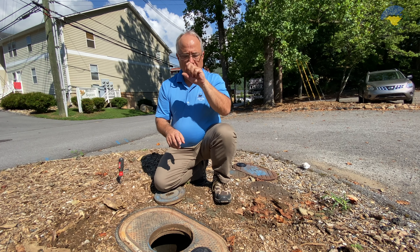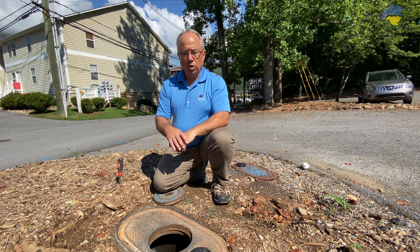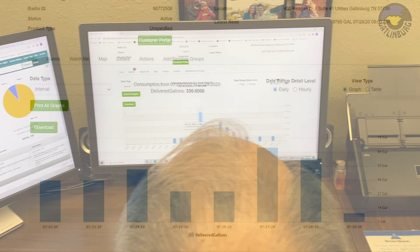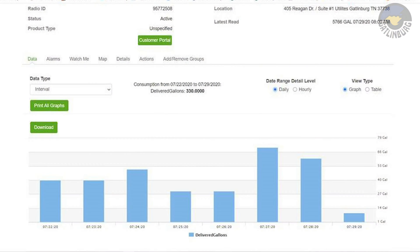One more thing — we will be making available a customer portal in a few weeks. We hope to roll this out in September or October. We'll let you know about this where you can actually dial into your customer app and obtain your own meter readings, get information about your own water meter to help you with your water usage. That is an overview of our brand new water meters in the City of Gatlinburg.